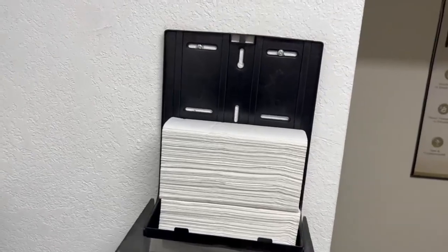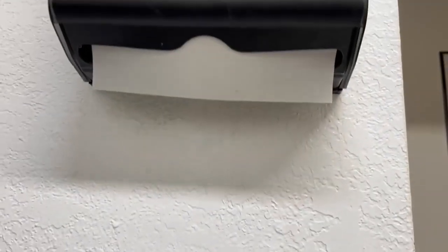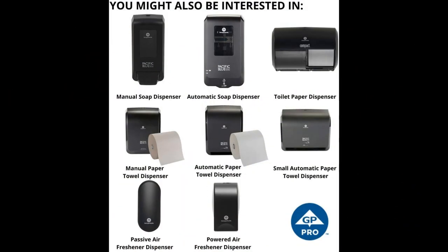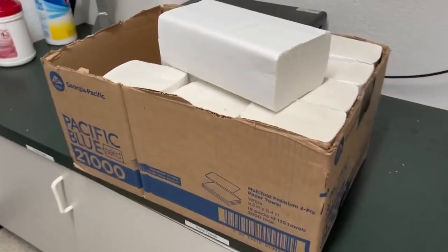Strong two-ply design provides softness, strength, and absorption for pleasant, thorough hand drying and other tasks. Stackable for use in an open tray on the counter or loaded in a wall-mounted dispenser.